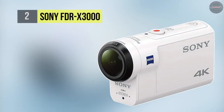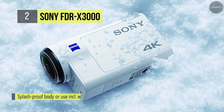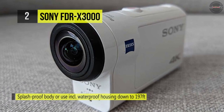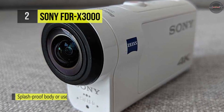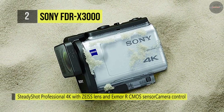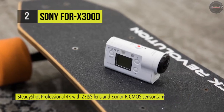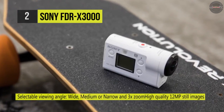The Sony FDR-X3000 combines brilliant 4K resolution with balanced optical SteadyShot image stabilization for advanced camera shake compensation. It features a new Zeiss Tessar lens with significantly less lens distortion, and it's also equipped with a back-illuminated Exmor-R CMOS sensor and an acclaimed BIONZ X processor, ensuring that video quality remains consistently strong across all settings. Also, it has a built-in stereo mic with wind noise reduction, and the body alone is splash-proof and freeze-proof.